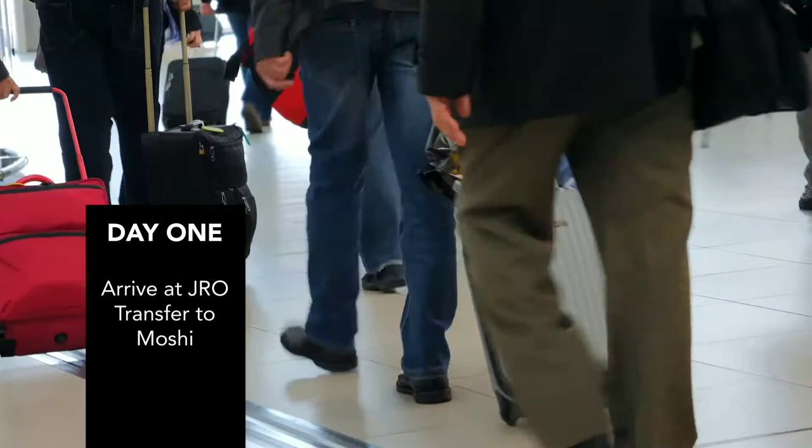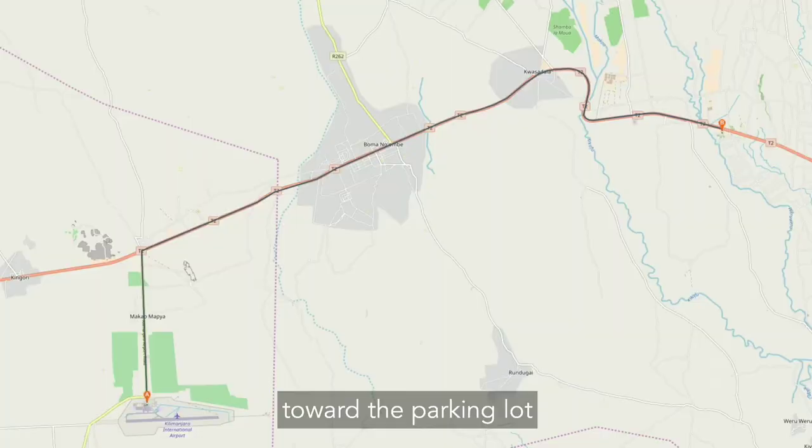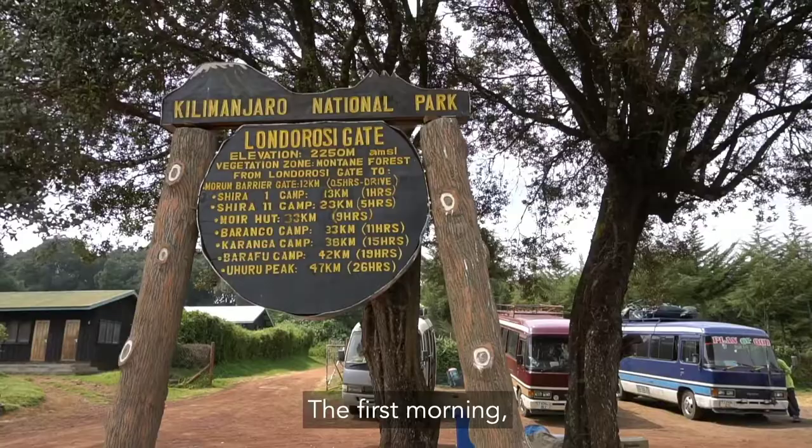Day 1. The trip starts with your arrival at Kilimanjaro International Airport. You should depart the plane quickly and, if you haven't already, get into the line for visas. Once through customs, pick up your bags and exit the airport toward the parking lot to be transferred to your hotel in Moshi. At the hotel, you'll be given a trip briefing.